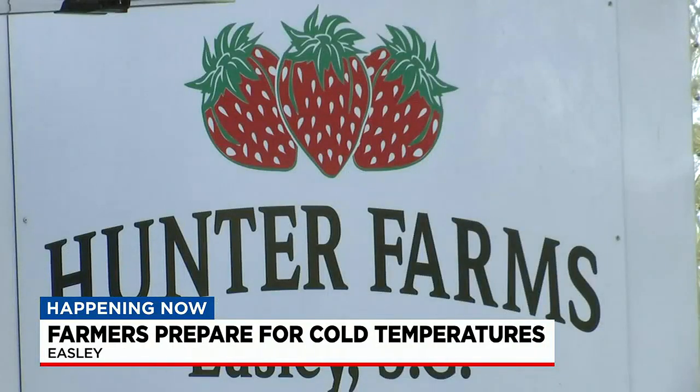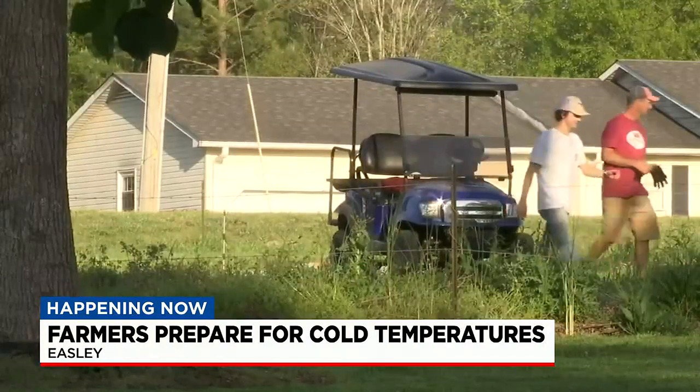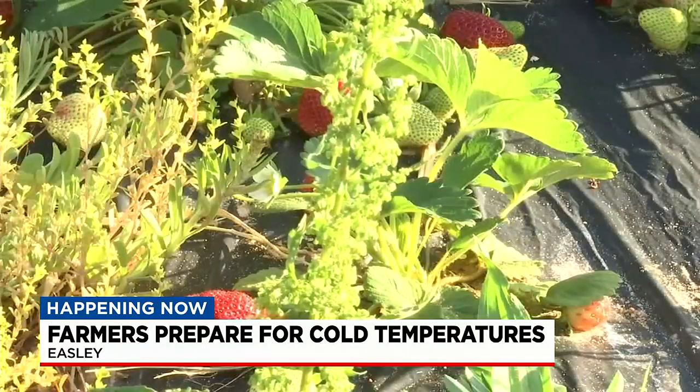Eric Hunter owns Hunter Farms. He says if his strawberries and plants don't get covered up, with temperatures dipping so low, it could be detrimental for his harvest season. The crop is more advanced than it is in recent years, which puts a lot at risk.